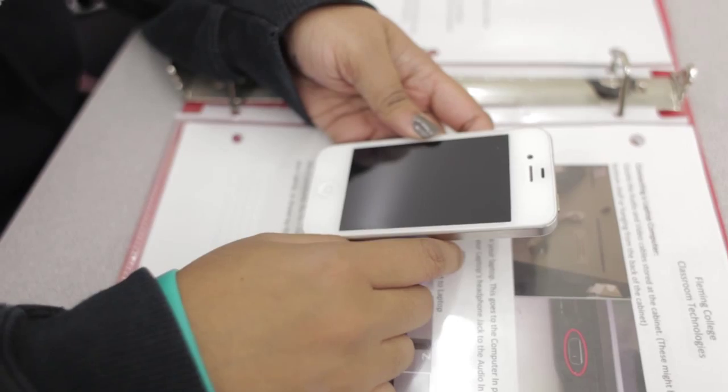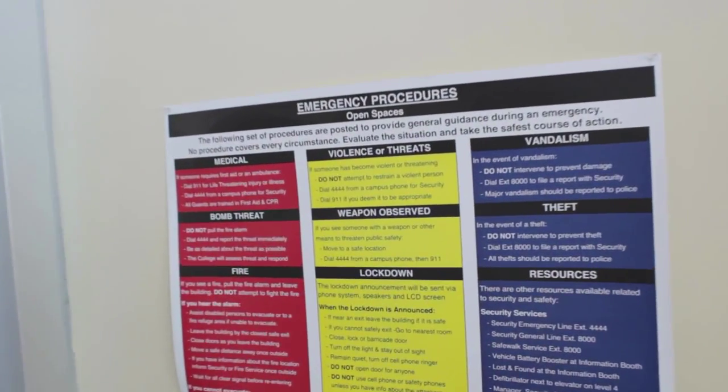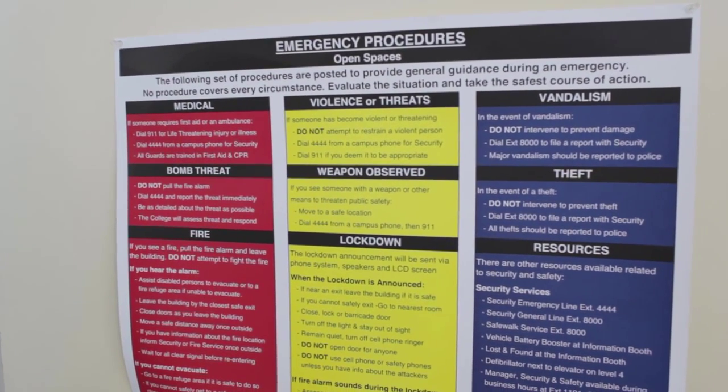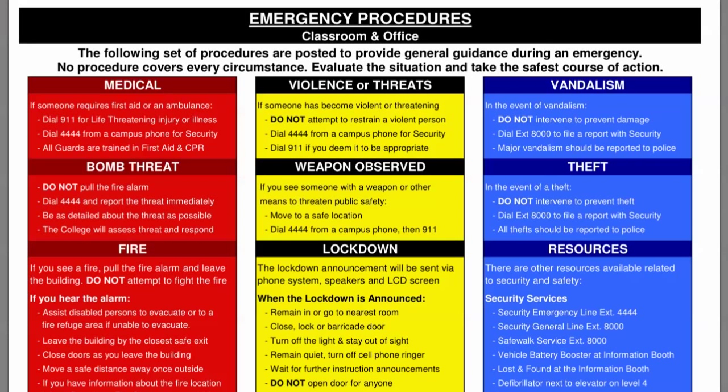In the event of a lockdown, do not use your cell phone or college safety phones unless you have information about the threat. Aside from practicing drills, emergency information in the form of posters and pamphlets can be found in locations all over the college. Emergency information can also be found on the Fleming College portal. Emergency drills are conducted for everyone's safety so you know what to do when the time comes.